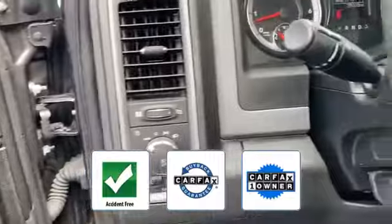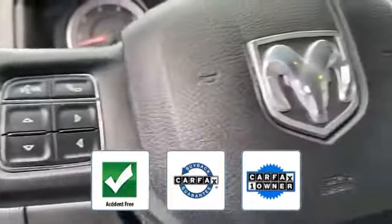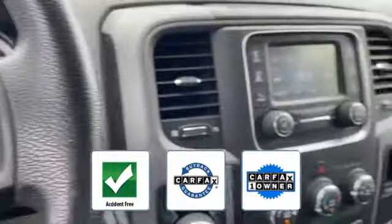This is a Carfax one-owner, accident-free vehicle, which qualifies for the Carfax buyback guarantee.